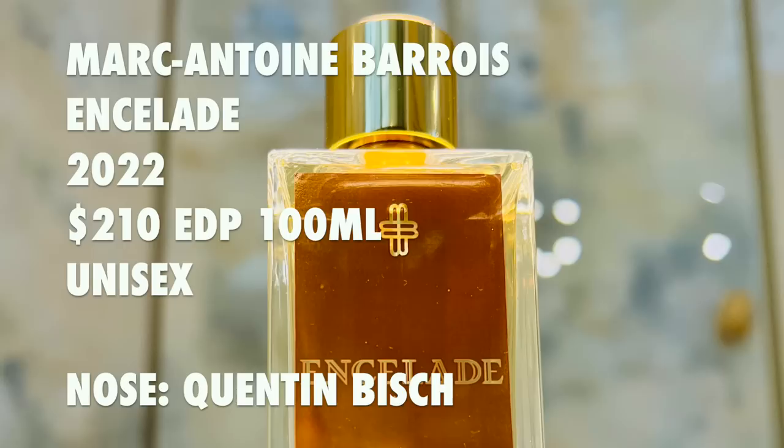The story behind Encelade is that it should have been ready much earlier — our commercial team was urging us to be ready. We kept saying we need to be fully satisfied. We did more and more trials until we really finished the final touch. We know where we want to go, and we build the perfume stone by stone, like we would build a piece of art.